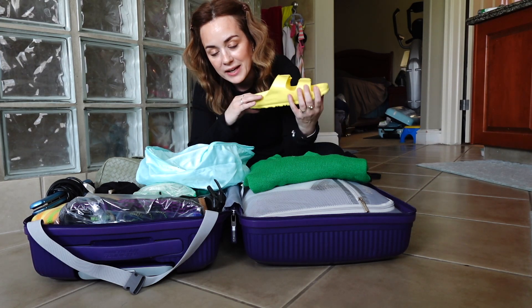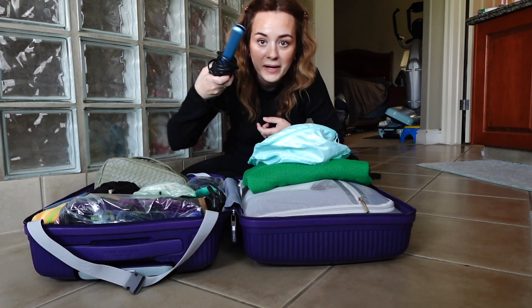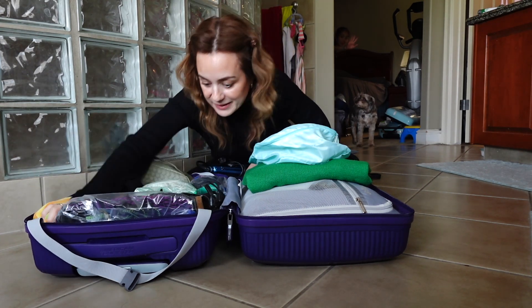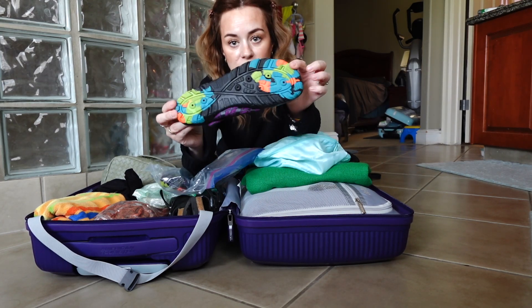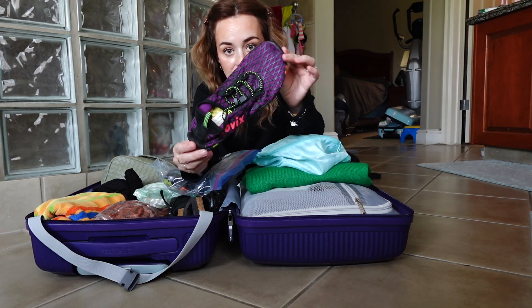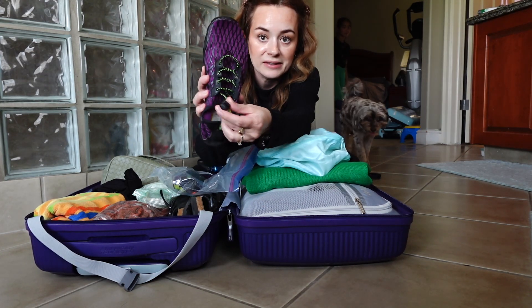I had to pack my hair straightener and a towel. I also got these water shoes from Amazon — check out how cool they are, I'll try to find them and link them below. They're good for water, have holes so the water can drain out, they're comfy, and you can tighten them.